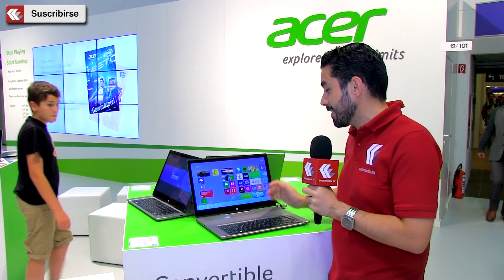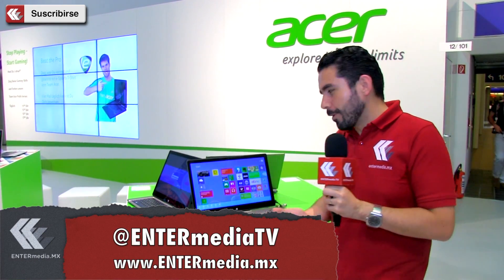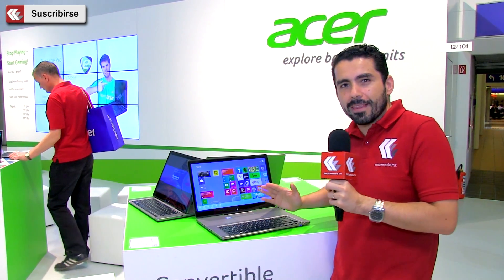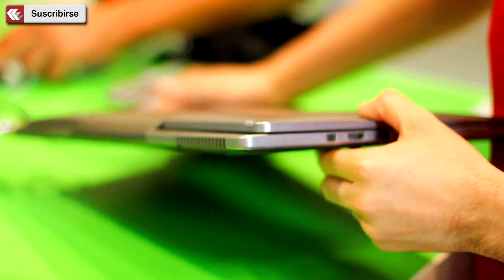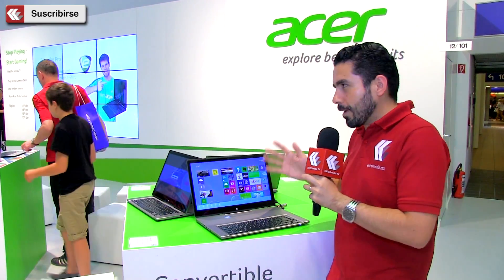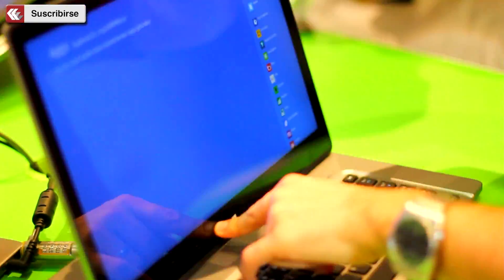Estamos aquí con la Aspire R7, un modelo que entra en esta línea de computadoras que yo creo que la pondría como un reemplazo de escritorio porque es bastante grande, 15 pulgadas diagonales, pero que entrará en una nueva línea de reemplazos de escritorio Flip. ¿Por qué? Porque miren lo que hace esta computadora — pueden convertirla en una tabletota.